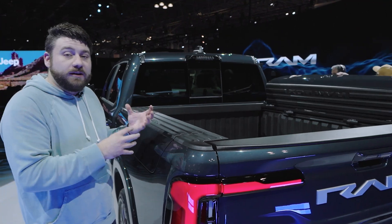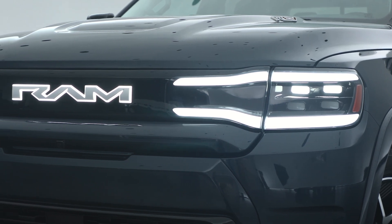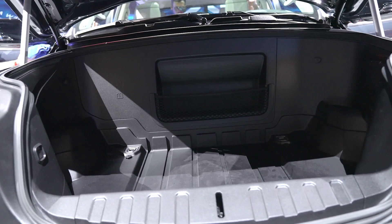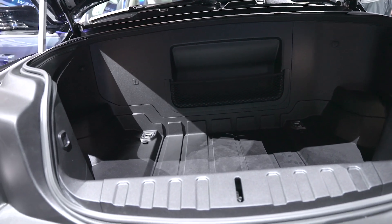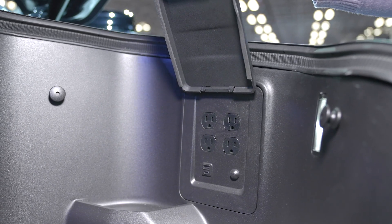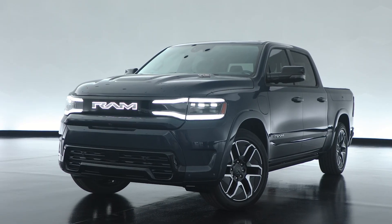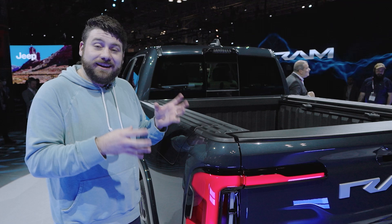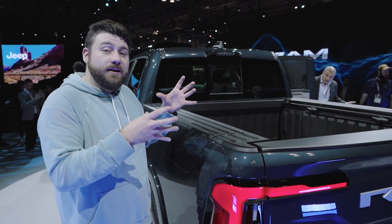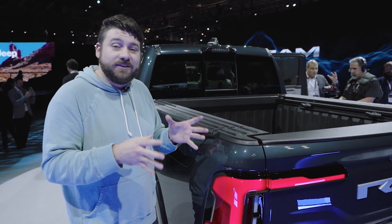Going up to the front, you get new tuning fork LED headlights that we first saw on the concept. Those sit in front of a frunk that Ram says is the biggest in class at about 15 cubic feet, and it includes some power outlets for charging or powering things at a tailgate. Overall the look is very much Ram 1500 with just hints that it's electric, and I have to say I like it. The Ram 1500 was probably the handsomest of the half-ton pickups available and they haven't messed with it — it still looks good.